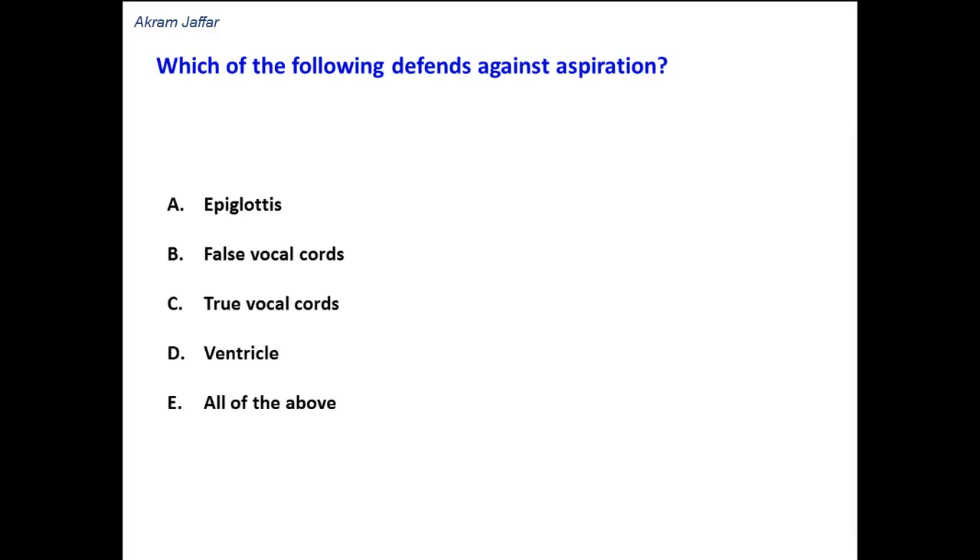Which of the following defends against aspiration? Epiglottis, false cords, true vocal cords, ventricle, or all of the above?